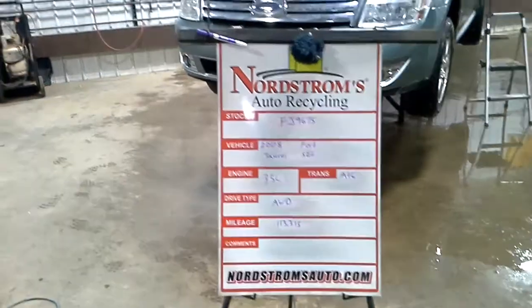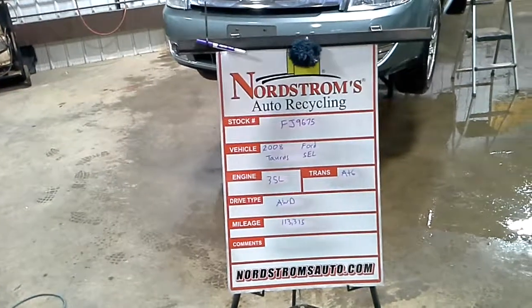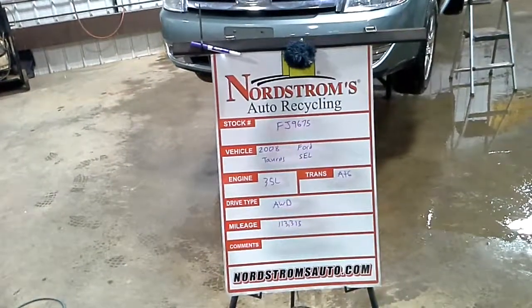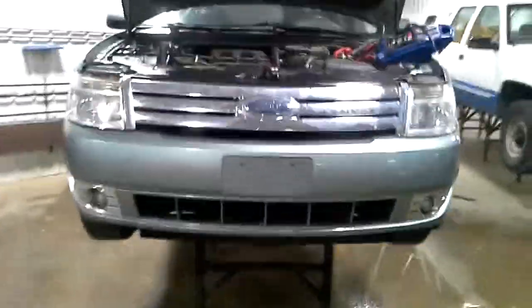Stock number FJ9675, 2008 Ford Taurus SEL, 3.5 liter, automatic six-speed. It's all-wheel drive with 113,315 miles. Green in color, does run and drive.